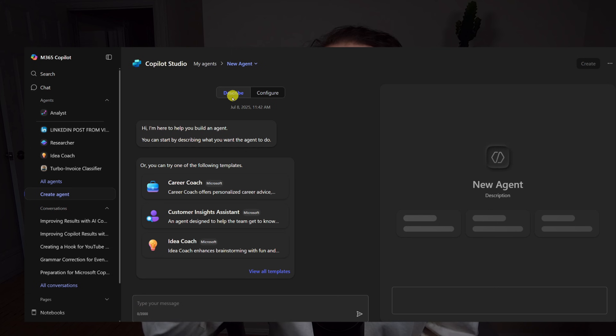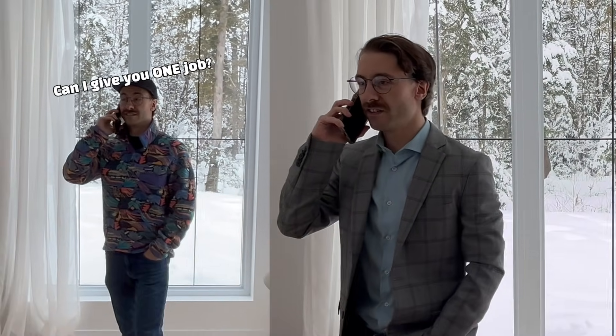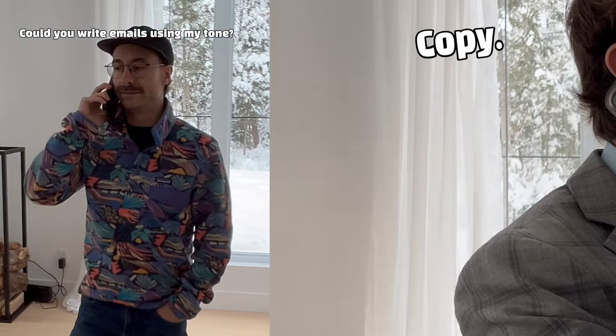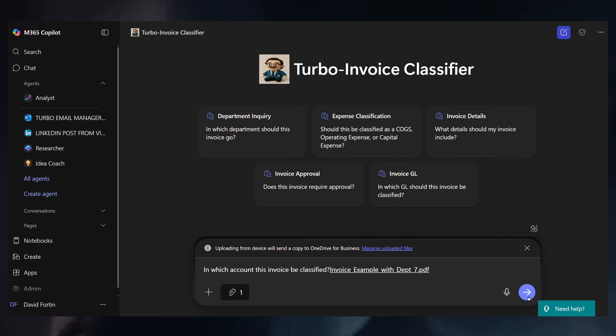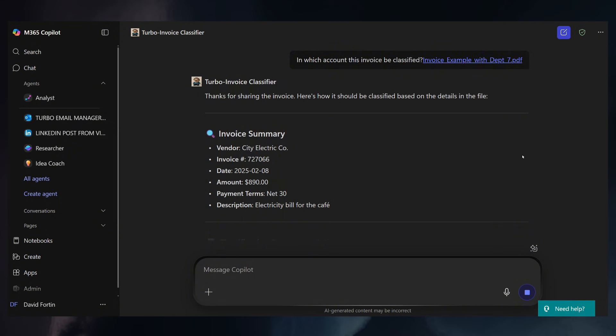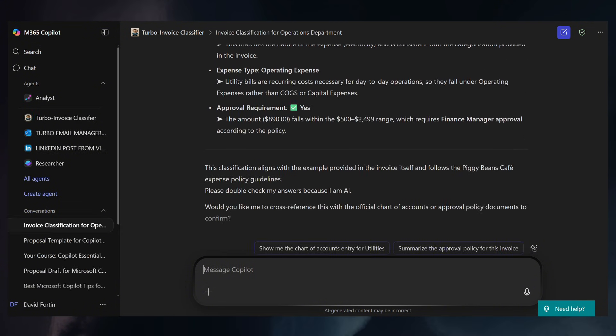A co-pilot agent is like your very own AI intern. You give it one job and it becomes an absolute beast at doing that one thing. You want to write emails or LinkedIn posts just like you? Do you want to classify invoices using your specific chart of accounts, or even summarize long PDFs and make a summary to your boss — just like it will be you that wrote it.